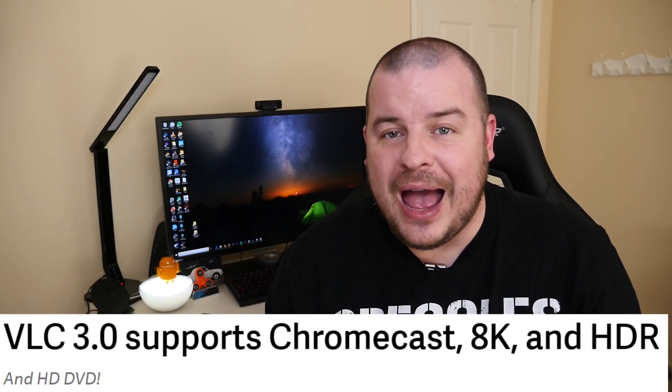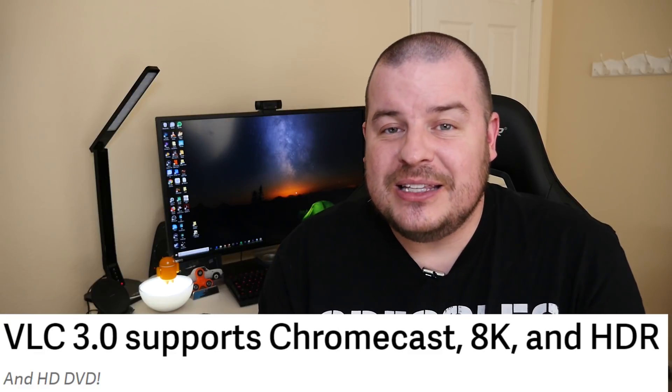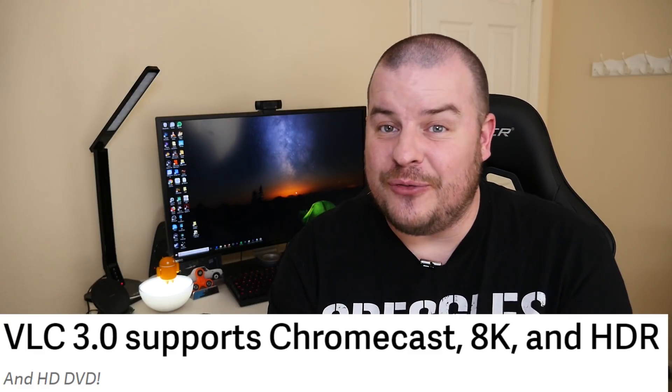Completely free app, and VLC 3.0 is a big update for them. So if you don't already have it, I definitely recommend downloading it. Because like I said, if you have a video, audio, or picture file that you can't play, this thing will do it for you. It's amazing, guys.